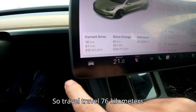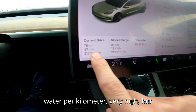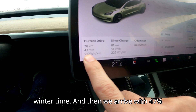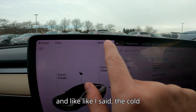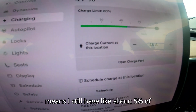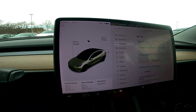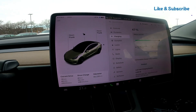We traveled 76 kilometers exactly, took 47 minutes. Consumption was very high in watt-hours per kilometer, but that's what happens with a cold battery in wintertime. We arrived with 47% charge, and the snowflake icon is still present, meaning about 5% of the battery is still cold. Now let's jump into the non-heat pump Model 3.